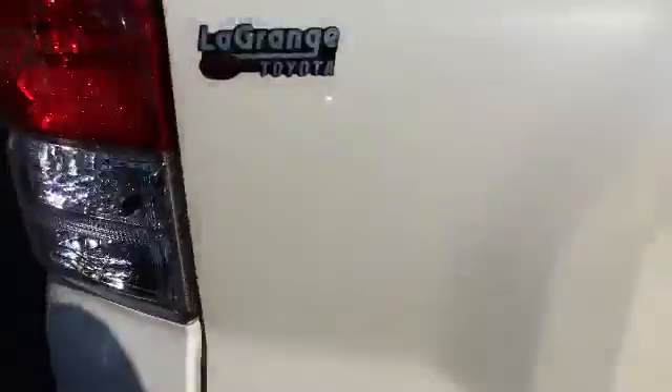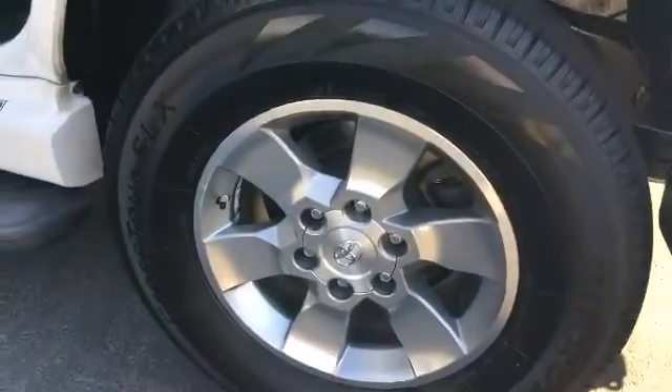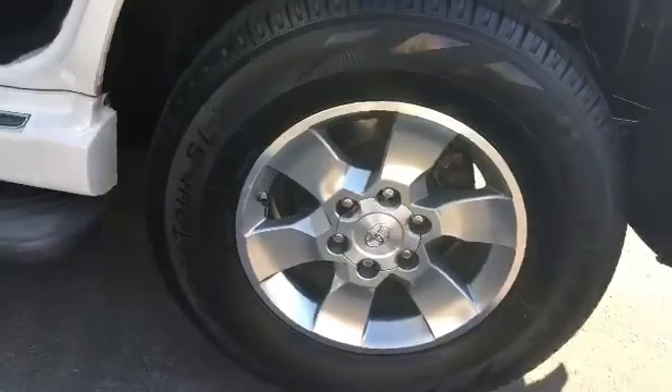Coming around to the side, there's a look at those alloy wheels really well. They look really super sharp on this one.